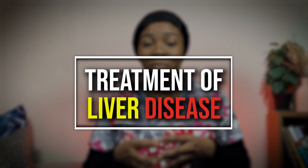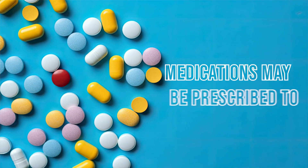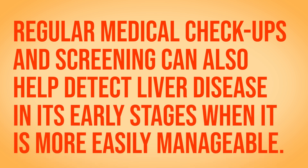Treatment for liver disease varies depending on the specific condition and its underlying cause. In some cases, lifestyle changes such as a healthy diet and exercise may be enough to manage certain types of liver disease. For others, medications may be prescribed to manage symptoms and slow the progression of the disease. In more severe cases, liver transplantation may be necessary. Regular medical checkups and screenings can also help detect liver disease in its early stages when it is more easily manageable.